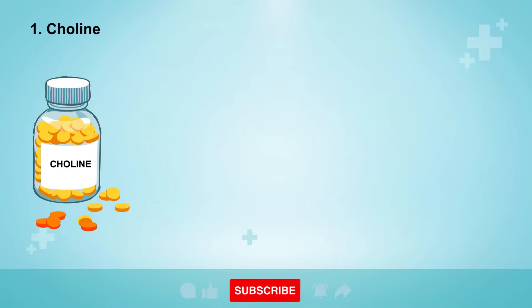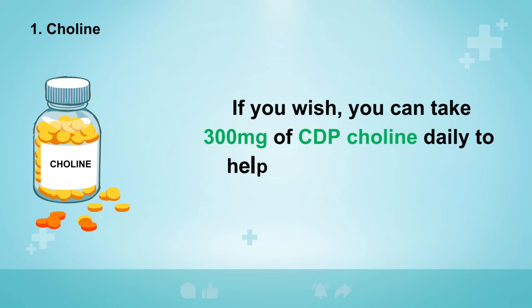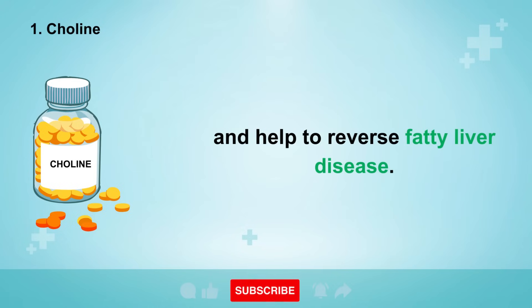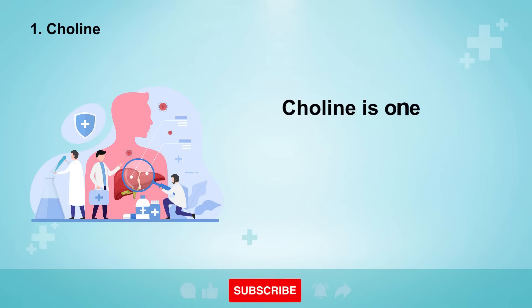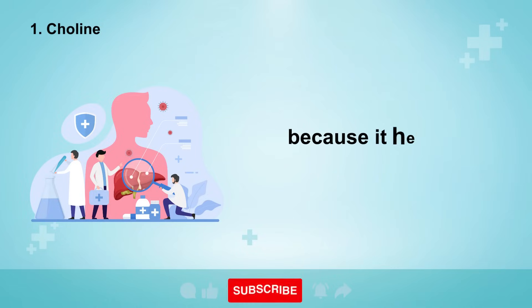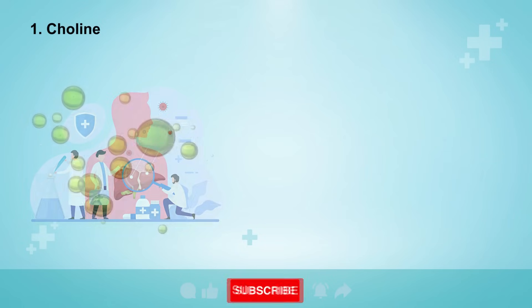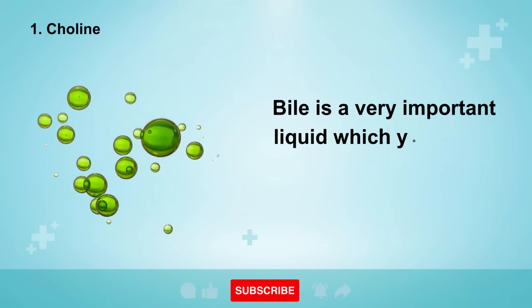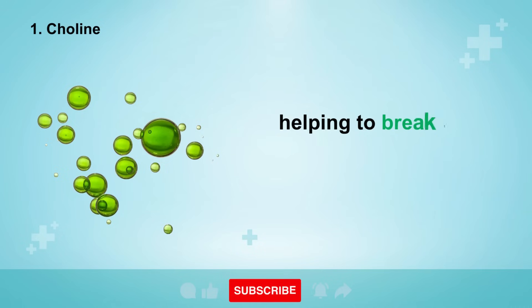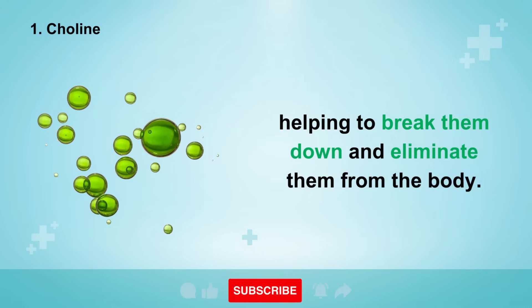The first and most important nutrient for the liver is choline. You can take 300 mg of CDP choline daily to help strip away stored fat inside the liver and help to reverse fatty liver disease. Choline is one of the best nutrients to use if you have any type of liver damage, because it helps your liver to produce bile — a very important liquid which your body uses to digest fats and remove toxins, helping to break them down and eliminate them from the body.